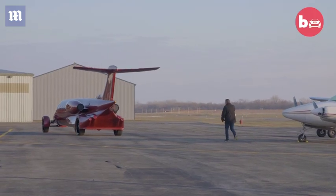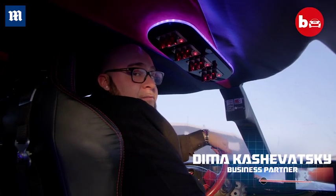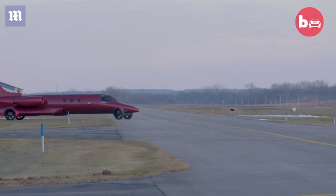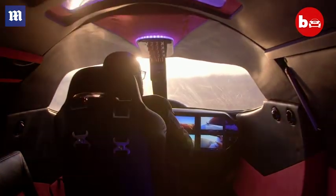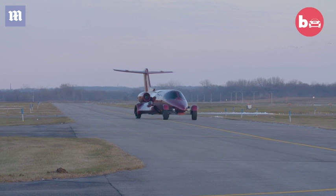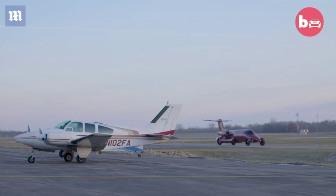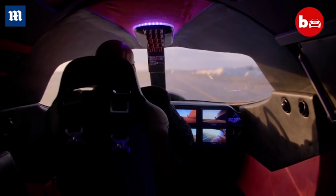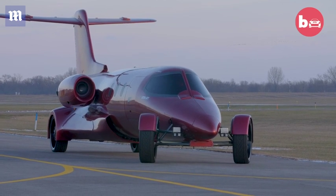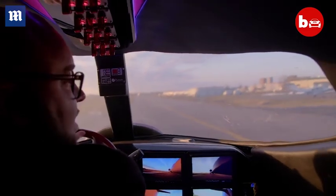It's like driving something I've never driven before — it's like driving the coolest semi truck ever built. All right, get ready for take off. Can't go too far on this runway but you get the point.